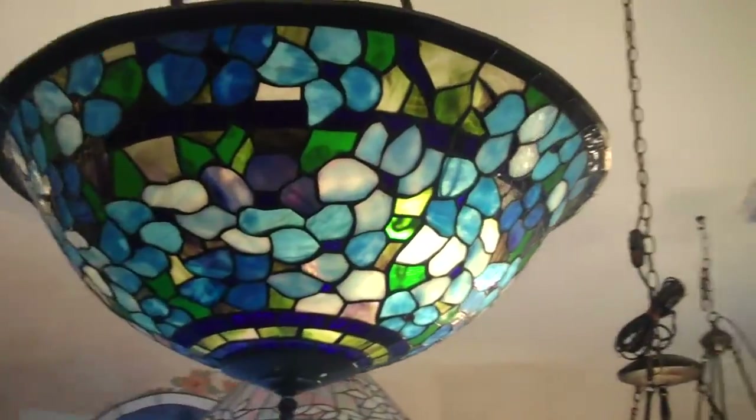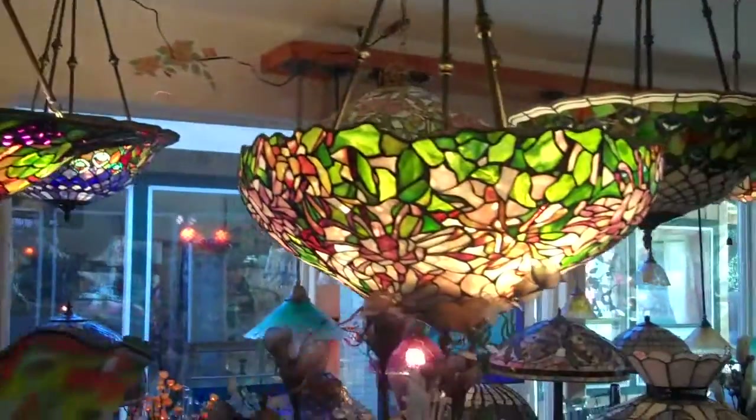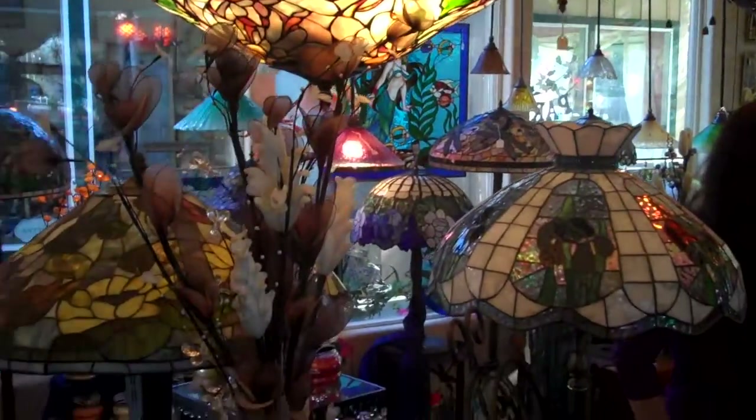It's a gorgeous dragonfly design. Thank you. All right. You guys have an awesome day. Thank you.